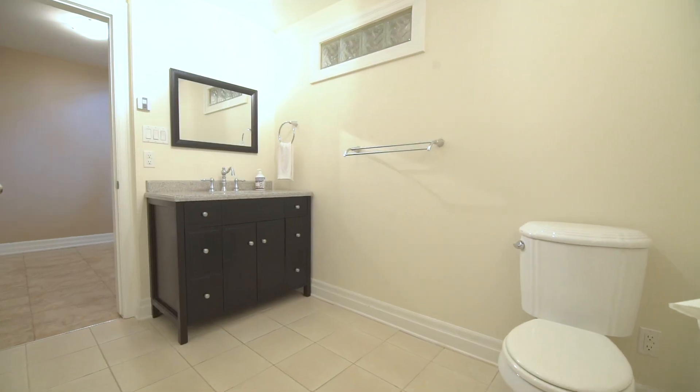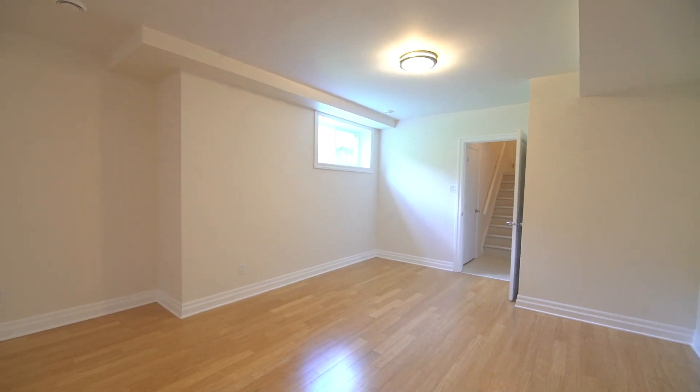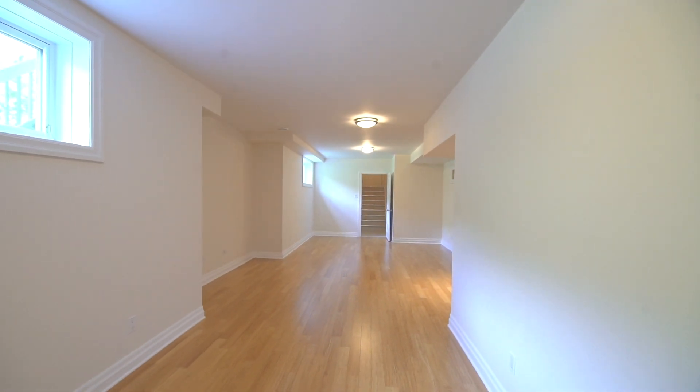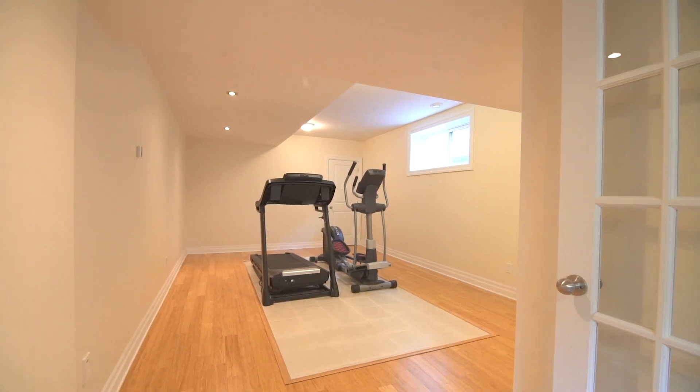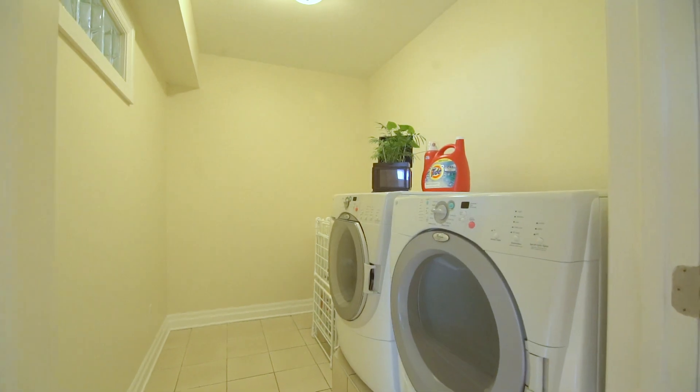Fully-finished basement with three-piece bathroom, oversized recreation area, wonderful flex room that suits any lifestyle, loads of storage, laundry facilities, and a separate entrance from outside makes the Mediterranean Residence one not to miss out on.